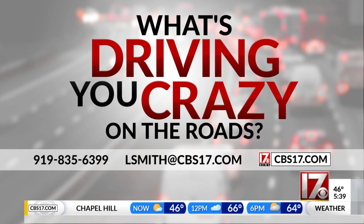If you would like to report a sign blocked in your area, there is a way to do that. I am providing that link on CBS17.com. Do you have something driving you crazy on the roads? If you do, you can just email me at LSmith@CBS17.com.